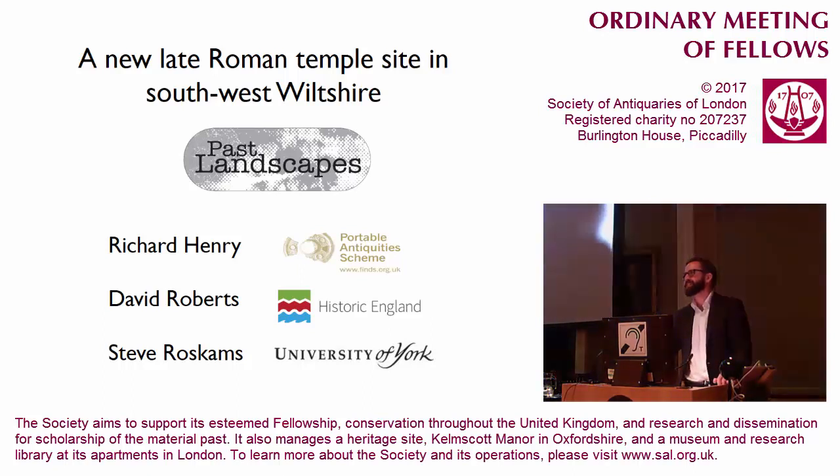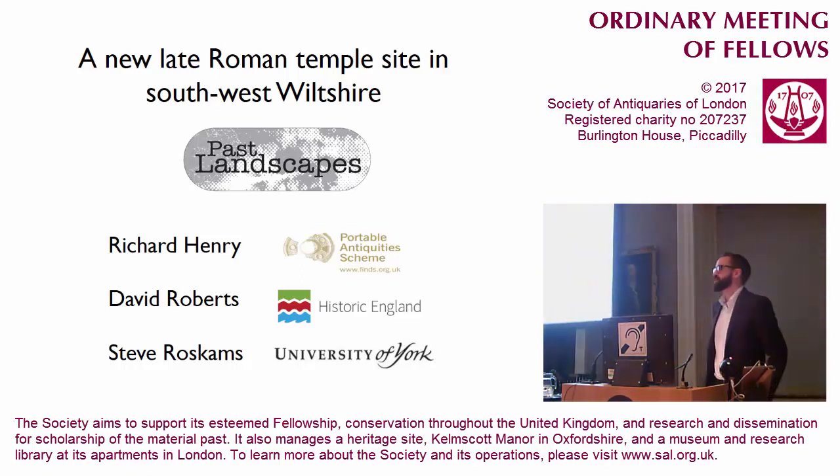Presidents, fellows and guests, thank you for the invitation. It's with gratitude that I accept it, partly because the Society of Antiquaries has provided the central resource for this project actually happening. Without the vote of confidence of a three-year grant, I can safely say that this wouldn't have got off the ground. Although it says Historic England up there, this is something I do in my spare time. They have contributed to the project in kind, but not in cash. So the antiquaries remain our lead funder.